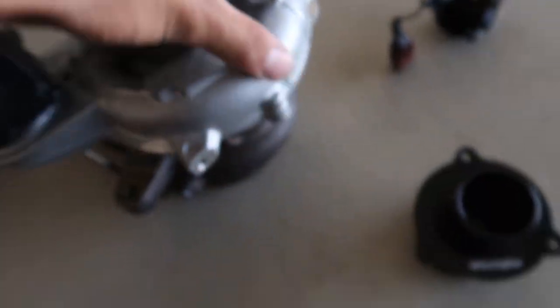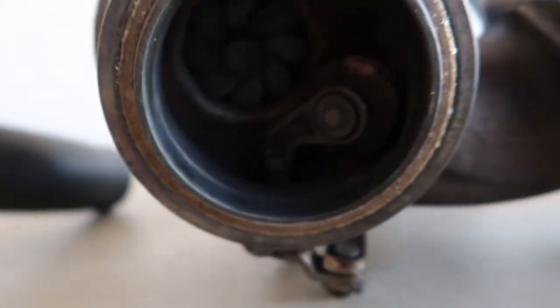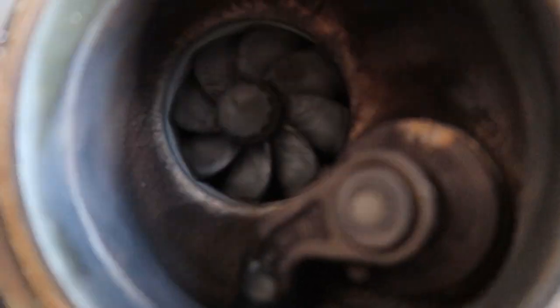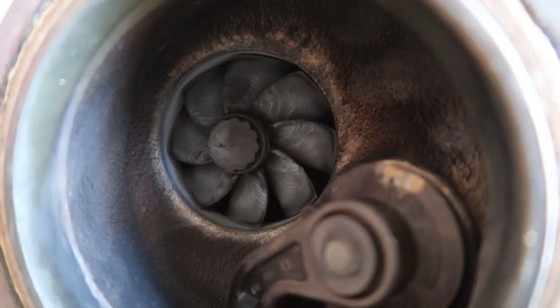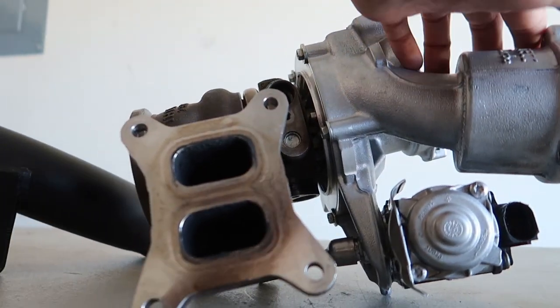It spins real nice — there is zero shaft play. I'll set her down here; look in and see the exhaust side. Everything looks real nice. Literally zero shaft play.